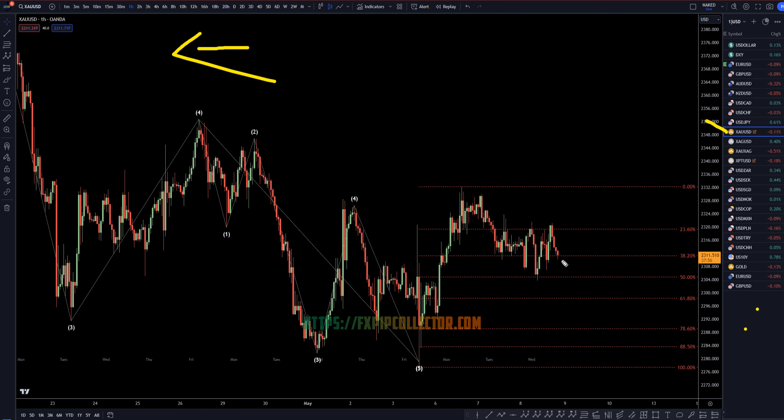Gold was very, very sideways. It still looks extremely corrective to me. I still think it is eventually going to go up and take out this high. How it's going to get there, I guess, is a different question. Until this really breaks out in a big way to the upside or the downside, direction is definitely not that clear.